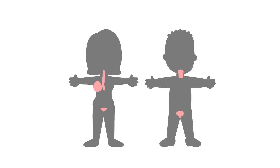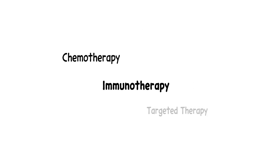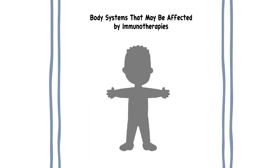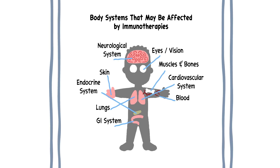Immunotherapies are being used to treat more and more types of cancer. They may be used alone or in combination with other cancer treatments. Like other cancer treatments, immunotherapies can cause side effects. These are largely caused by the amped-up immune system impacting some healthy cells.